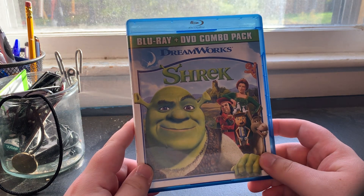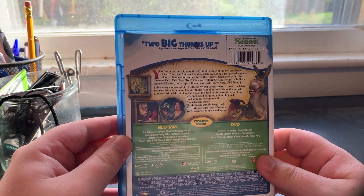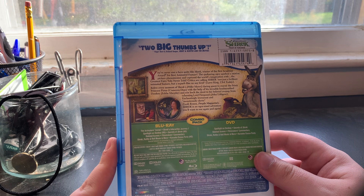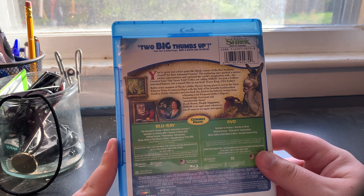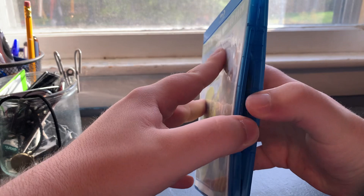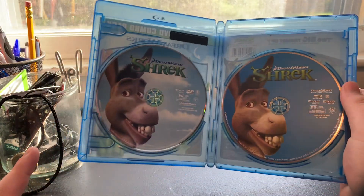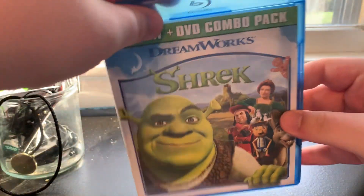I don't remember how much this cost, but anyway on the spine and back we have two big thumbs up from Roger Ebert and Richard Roeper of Ebert & Roeper at the Movies. The Blu-ray includes bonus features like the Animators Corner, Shrek's Interactive Journey, Spotlight on Donkey, Secrets of Shrek, deleted scenes, filmmakers commentary, Shrek Rattle and Roll Music, karaoke dance party, and more. Opening it up, the disc art is basically the same on both the Blu-ray and DVD — both feature Donkey — except the Blu-ray version doesn't have the clouds.